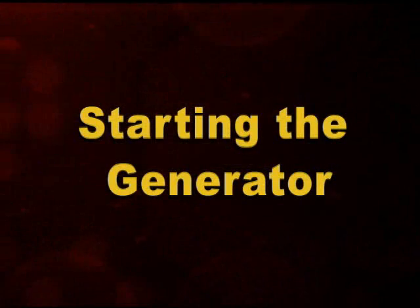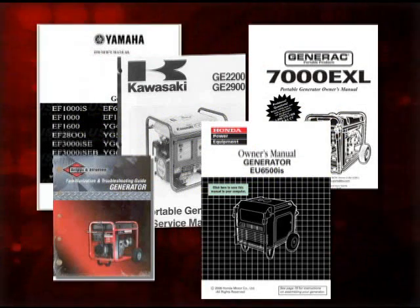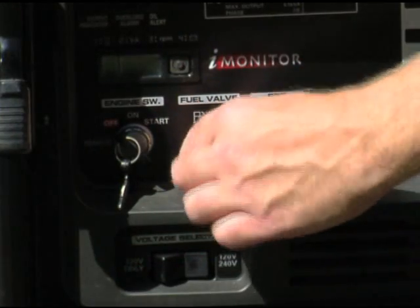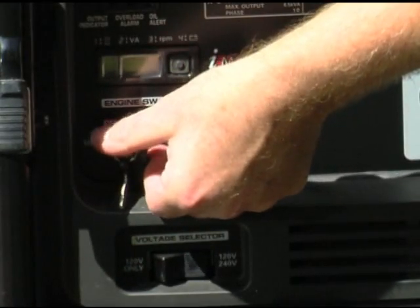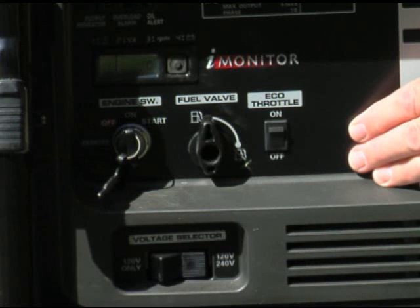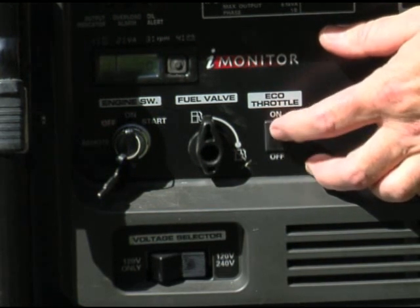Starting the generator. Different brands of generators might have slightly different starting procedures, so be sure to read your manual thoroughly before attempting to start your generator. If you have an electronic ignition or electric start, make sure your eco-throttle is in the off position and the fuel valve is on. Turn the key to start the engine. As the engine comes up to speed, turn the eco-throttle on.